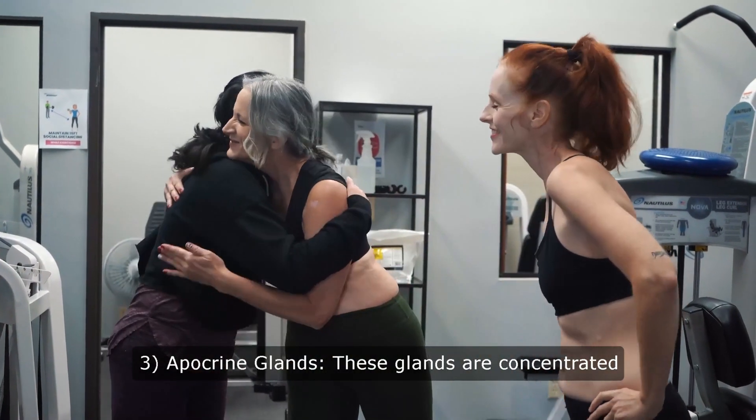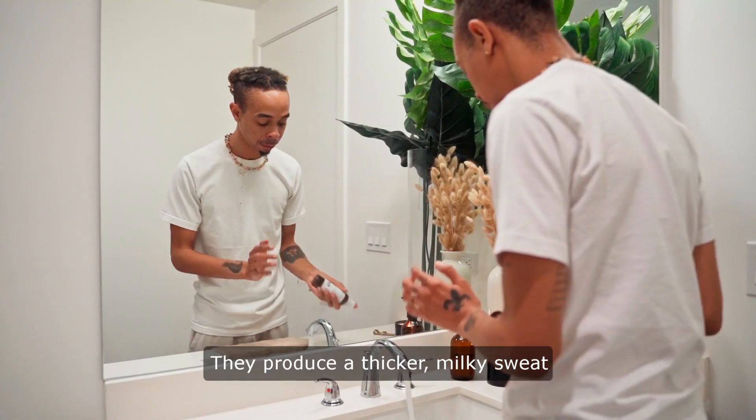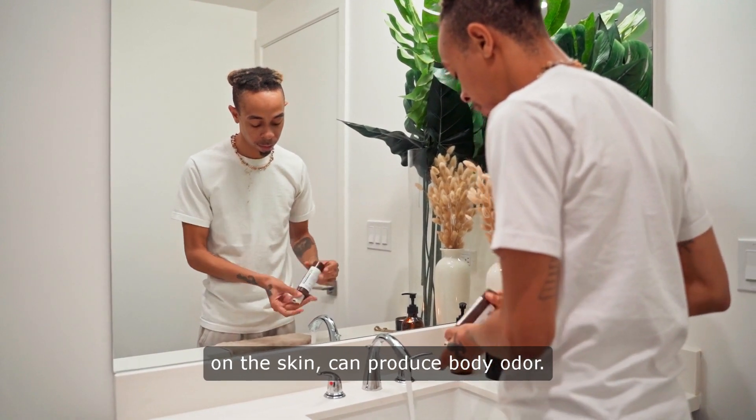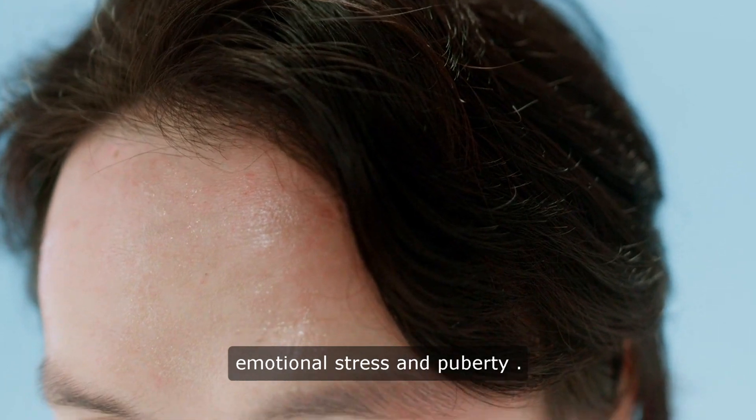Apocrine glands: These glands are concentrated in areas like the armpits and groin. They produce a thicker, milky sweat that, when broken down by bacteria on the skin, can produce body odor. Apocrine glands become active during emotional stress and puberty.